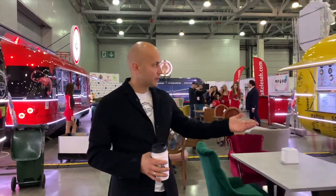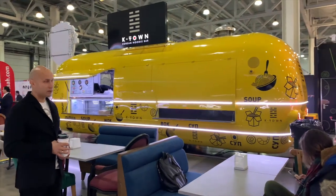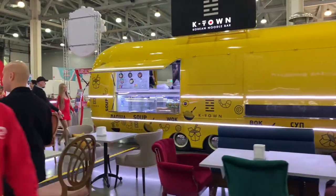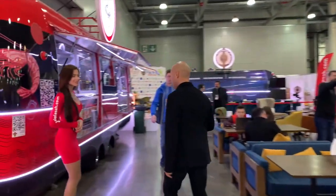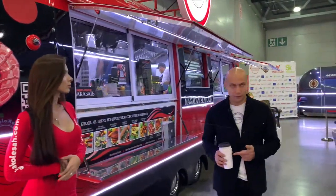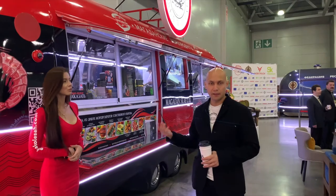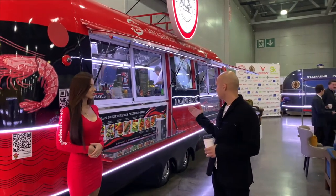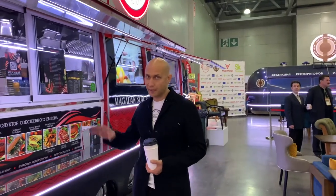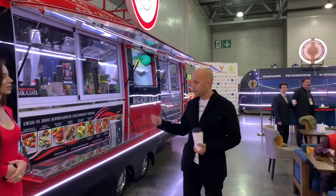Also, one of our trucks features our branding and products - it is Korean food. This is a food truck with seafood; they have their own oven and they work with shrimps, cooking here. They don't have traditional markets - they have only food trucks, and they show their brand in the market through these food trucks.